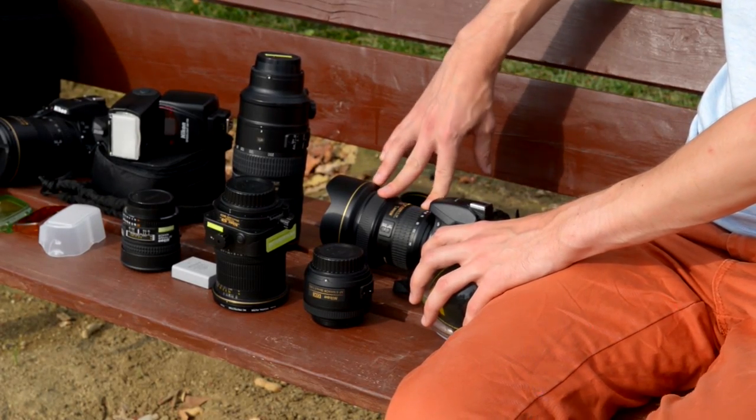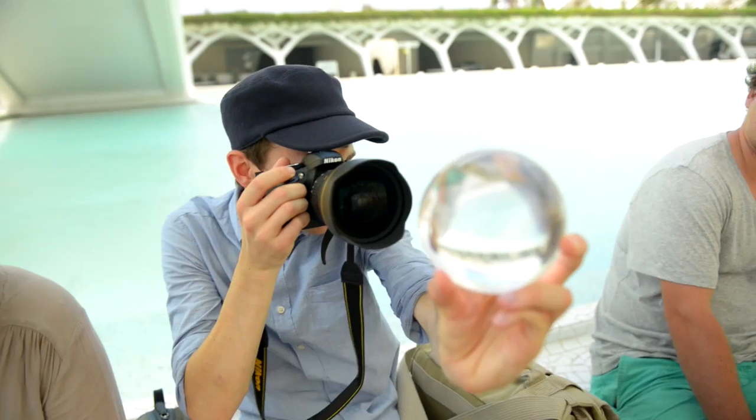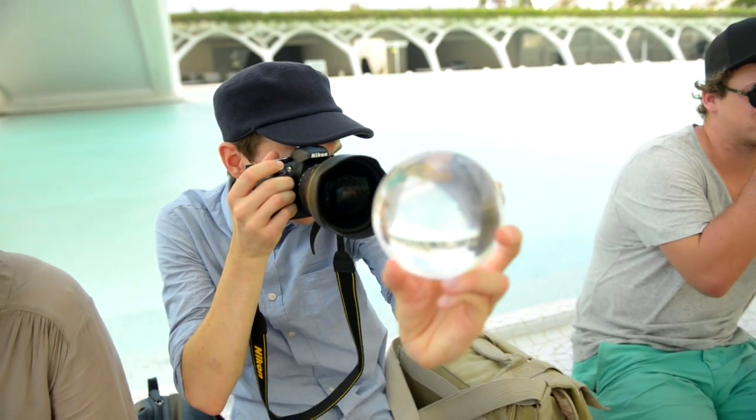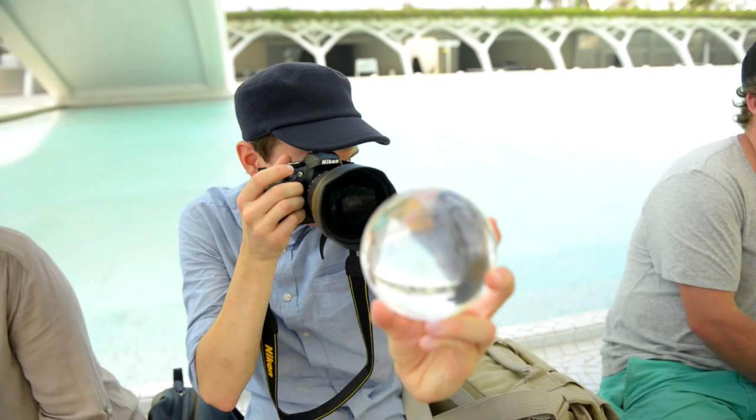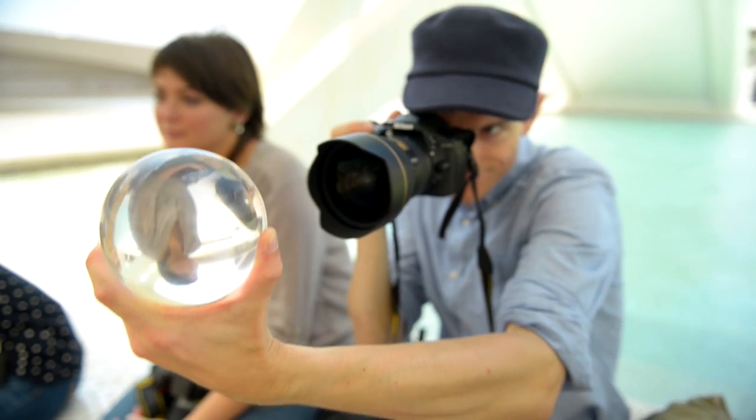I'm using a 14-24mm wide-angle lens on it. It allows me to create wider framing where the glass ball is visible and perhaps pick up reflections on the water or surrounding objects as well.